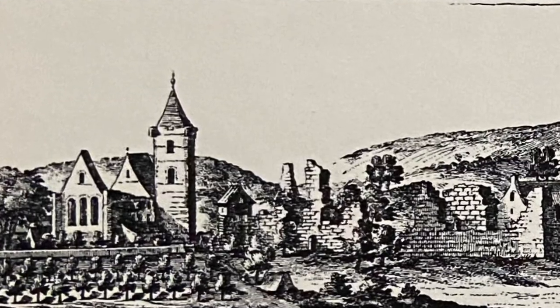This staircase does not appear in any later illustrations or plans of Dunblane Cathedral.